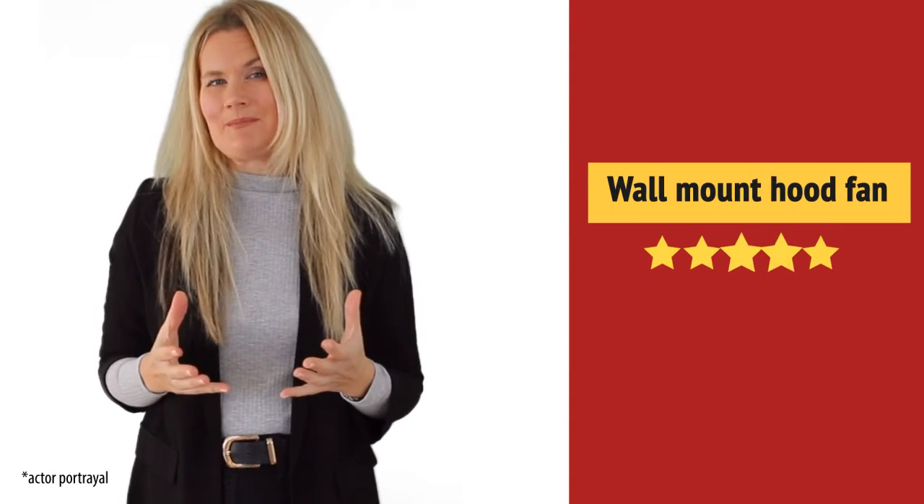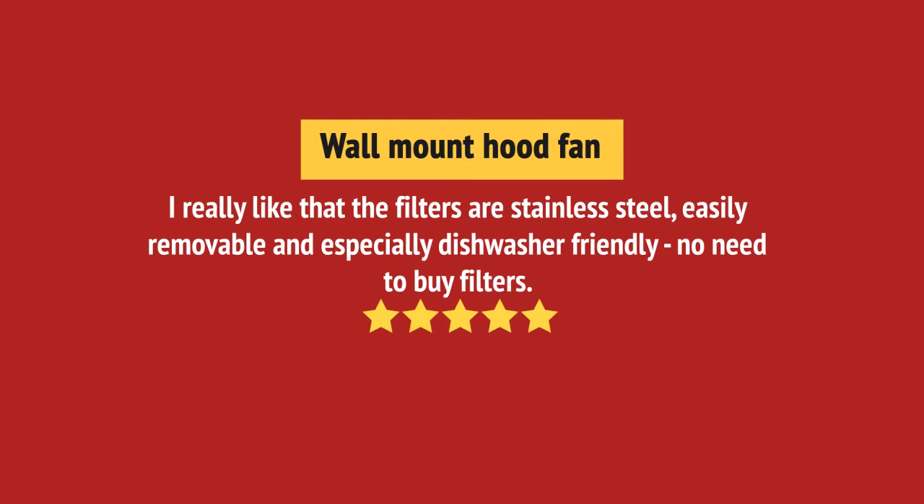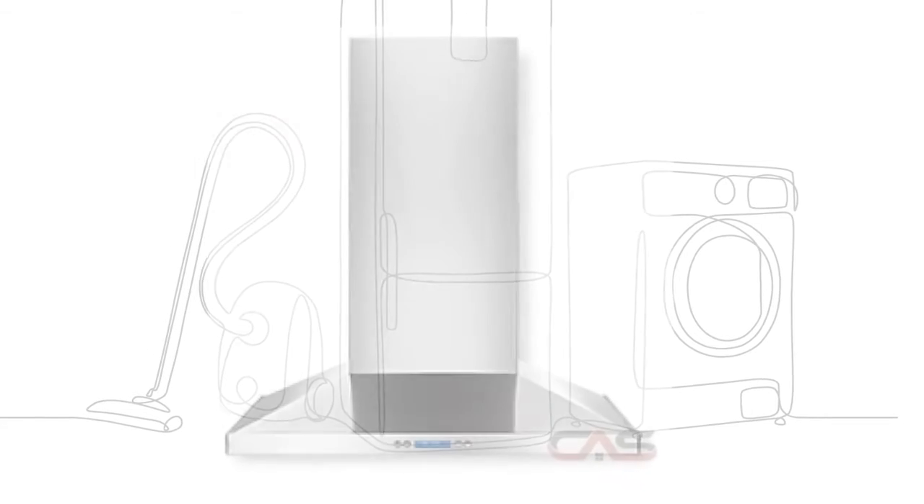Very useful to me. I like it. And it's got some great features.